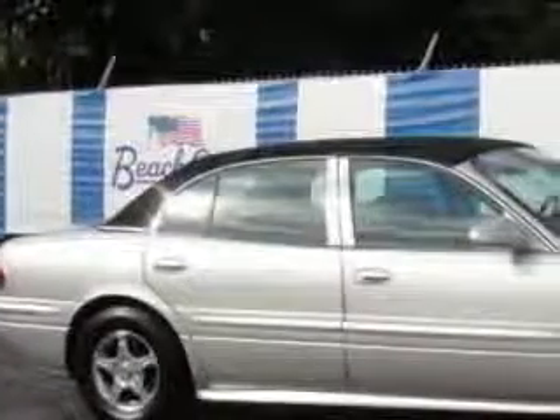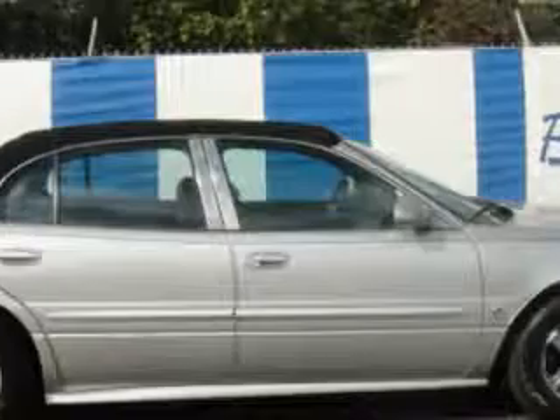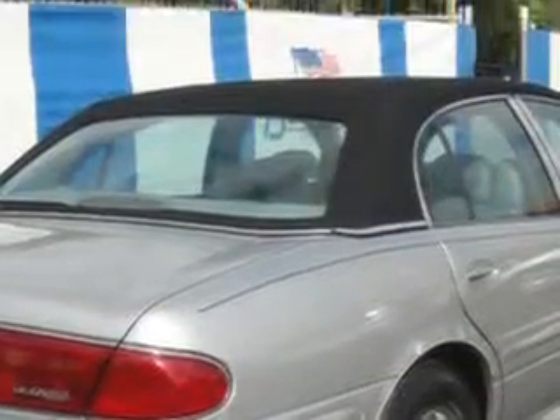Check out this Glacier Blue Metallic 04 Buick LeSabre, equipped with a 6-cylinder engine and an automatic transmission. Enjoy an impressive 29 miles to the gallon on this great car with features like leather upholstery, AM-FM stereo radio, tilt steering wheel, cruise control, power steering, power door locks, power windows, and much more.